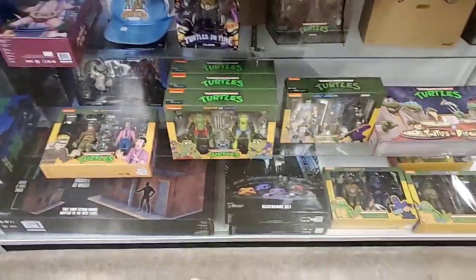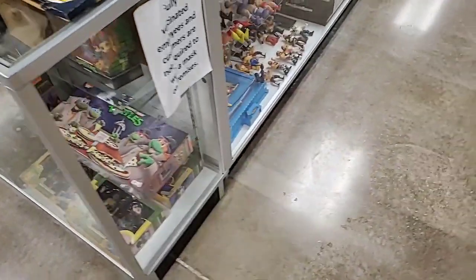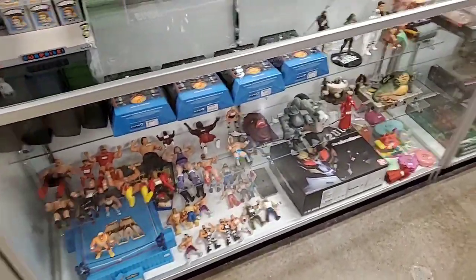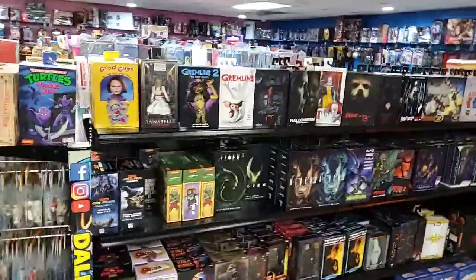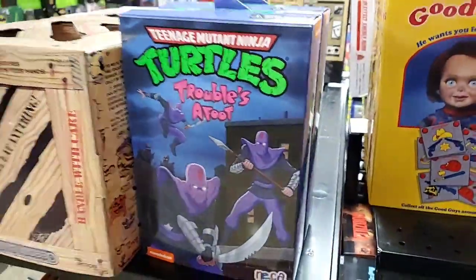NECA turtles - a mix of the movie and the cartoon turtles. Any new batches come in? Not really, haven't had any in a while - we've gotten some recently but it's all duplicates, no new ones really. Here's a look at our NECA stuff: NECA horror, action, sci-fi, and a couple of video game NECA figures. We got the Troubles of Foot in too.